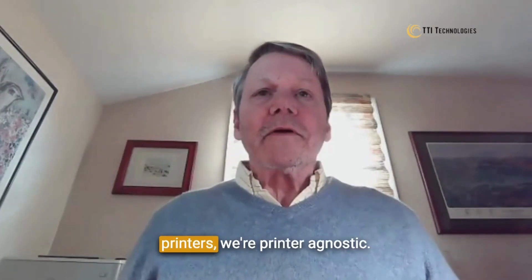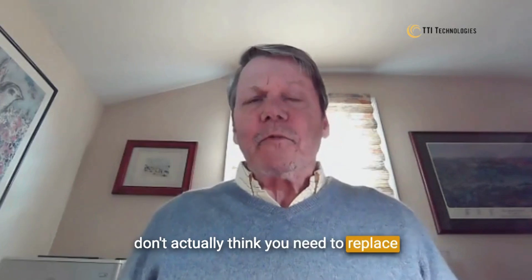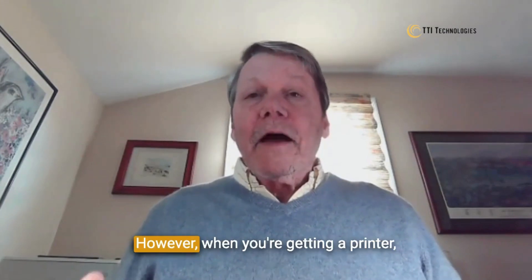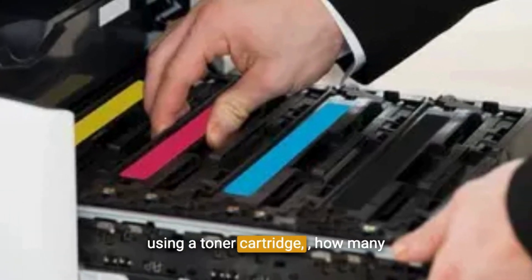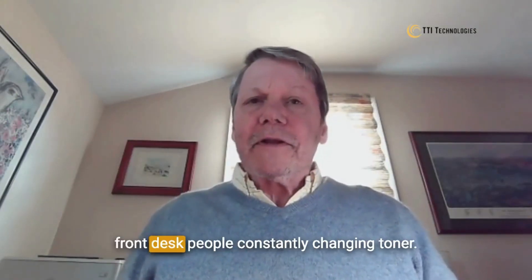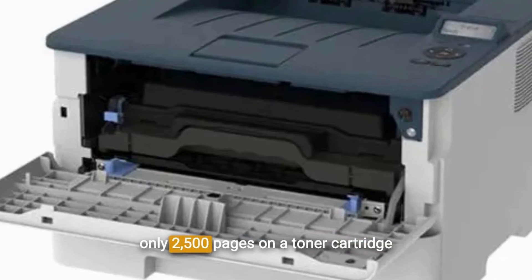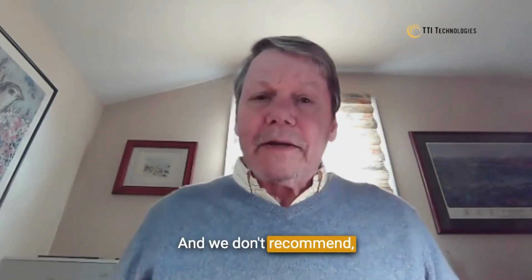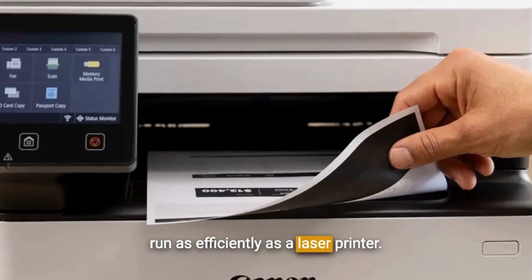With regard to printers, we're printer agnostic — we can use virtually any printer, and we don't think you need to replace a printer until it breaks, because we can usually get one in one day. When you're getting a printer, the key thing to look at is if it's using a toner cartridge, how many pages that toner cartridge will print. Hotels don't generally want front desk people constantly changing toner, so a printer with only 2,500 pages on a toner cartridge is probably not ideal. We don't recommend inkjet printers in a hotel — they can gum up and don't run as efficiently as a laser printer.